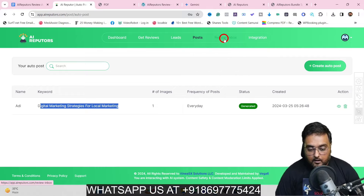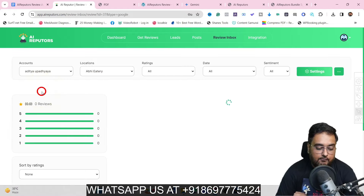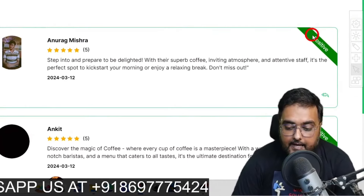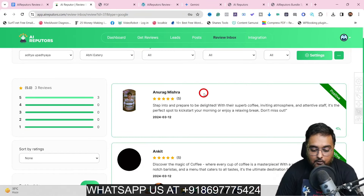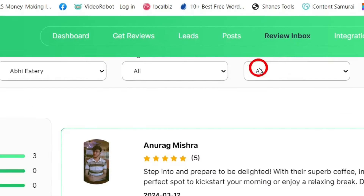Once you have done that, there is another feature called the Review Inbox. If we click on that, your Google Business profiles connected to this account would be shown. You can select the account you want to check, and once you select it, you get all the reviews. You can see some reviews are available and they have been marked as positive or negative depending on how the review reads. You can click on Reply and then generate an auto reply — just click Generate Reply and it takes help from AI to create an auto reply.